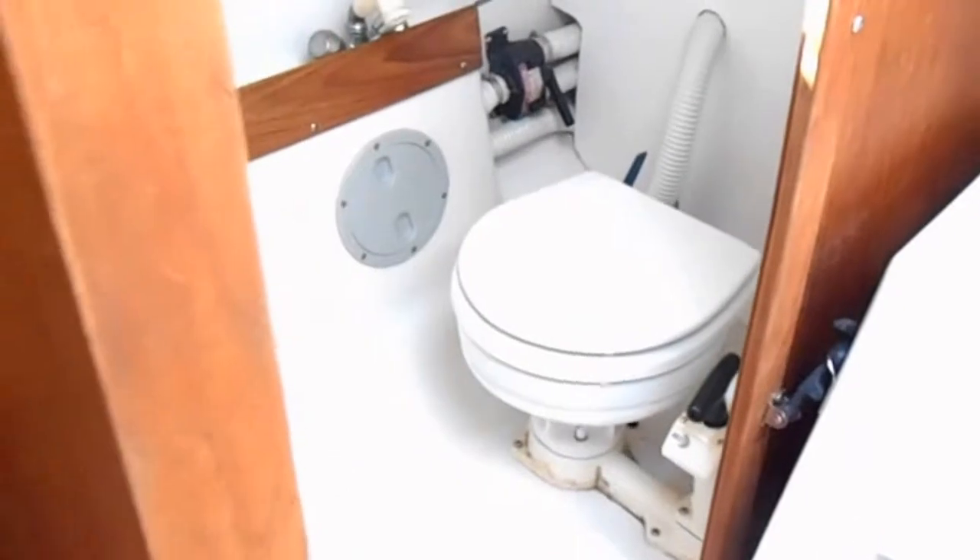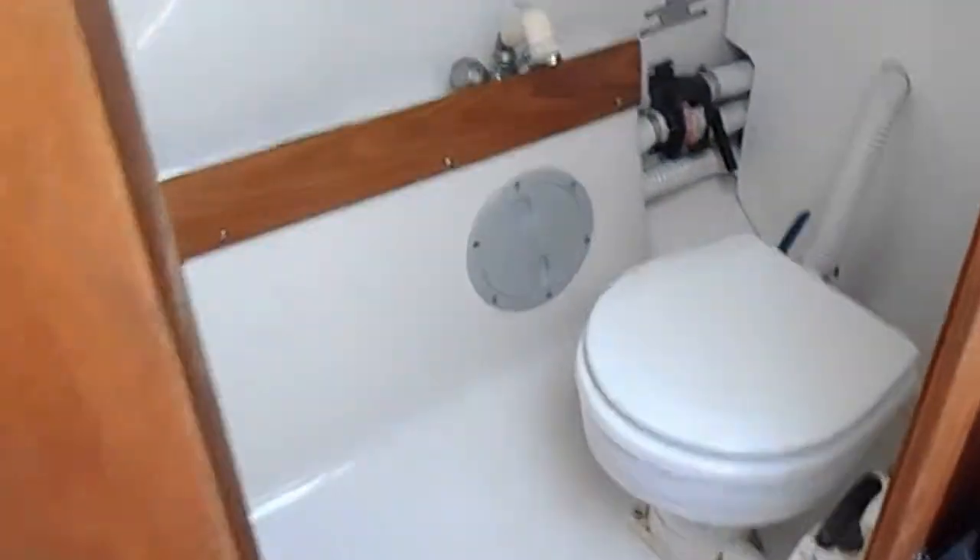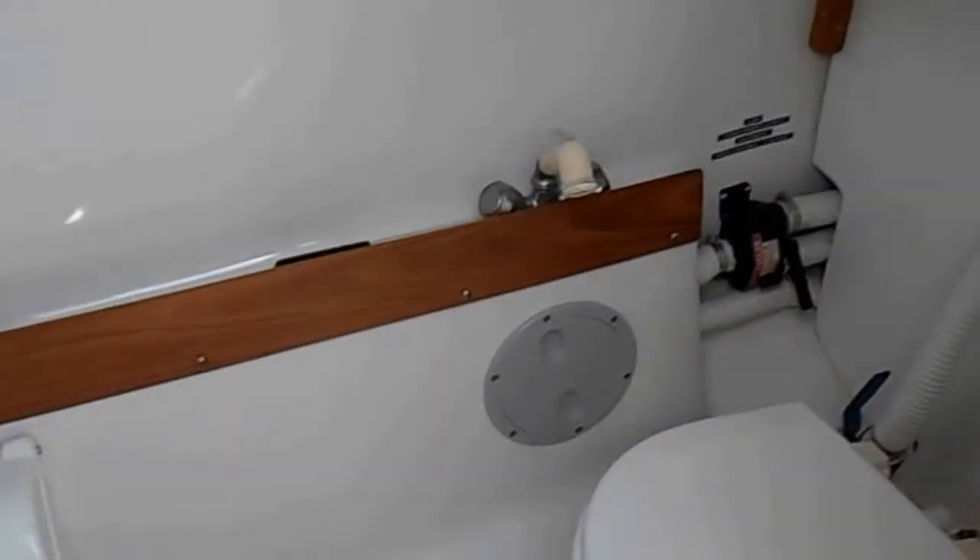V-berth up forward. To the aft and starboard you have your head. Engine access is here.